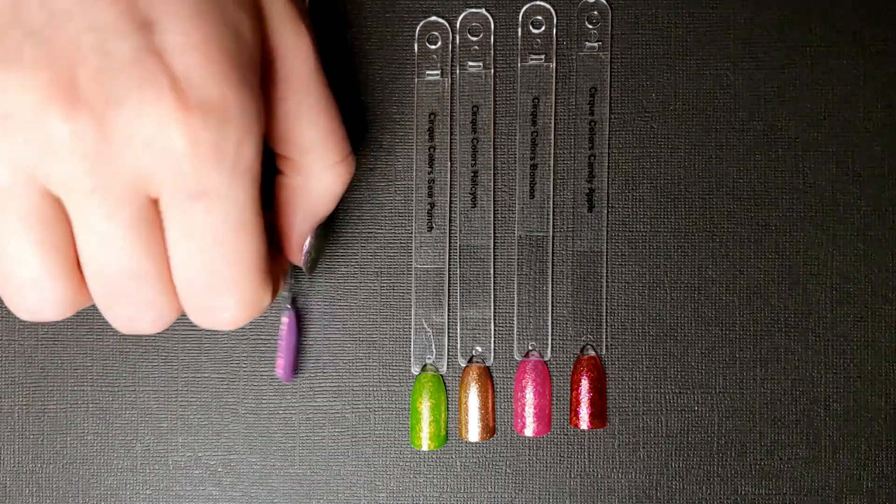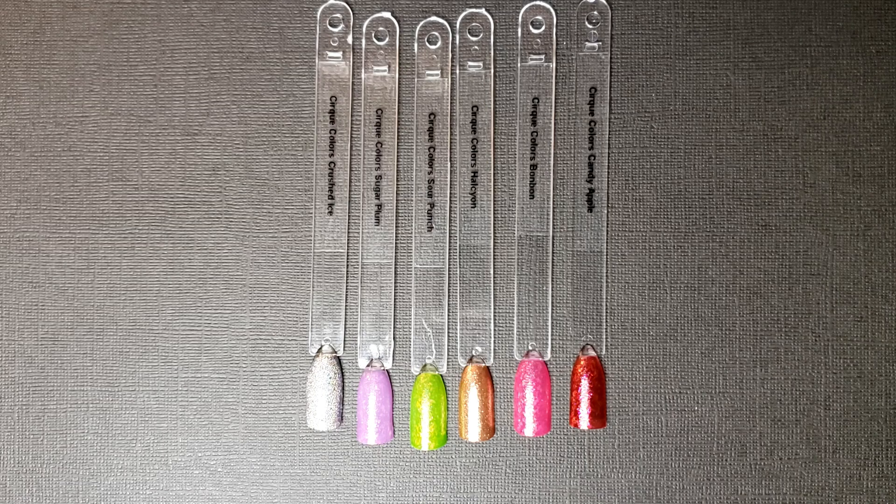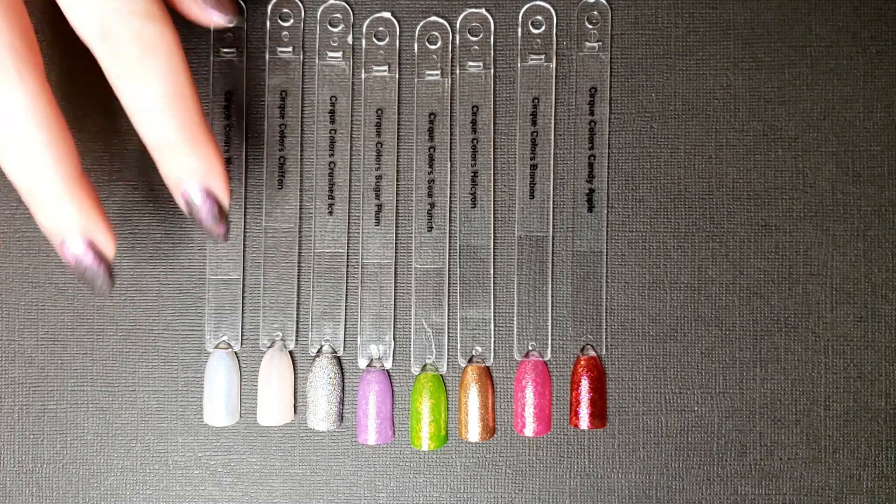Next is advent calendar number two - I got the Cirque Colors by Lauren Martin. This one didn't just have nail polish in it; it had some nail art stuff as well. I have a review coming up on my channel where you'll see me unbox it door by door. I really like the style of this calendar - the box is really nice, just a fun little collector piece. I love boxes - my boyfriend gets a turkey from his job every Thanksgiving and I get excited for the box it comes in.